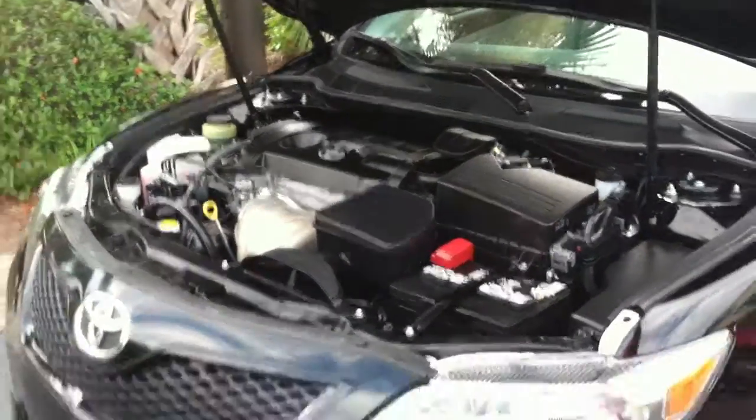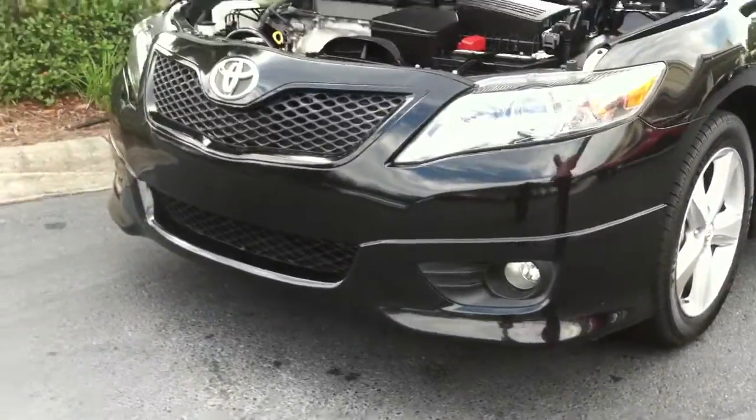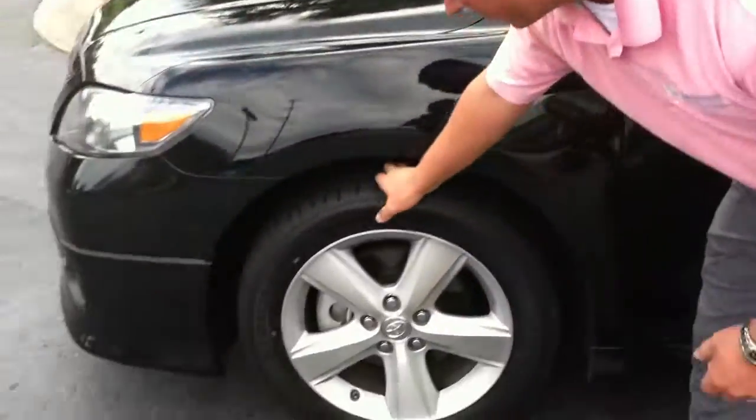Very clean. As you can see the front, you also have the fog lamps in the front and the ground effects — very stylish. It's black in color. Brand new tires have been put on this car.